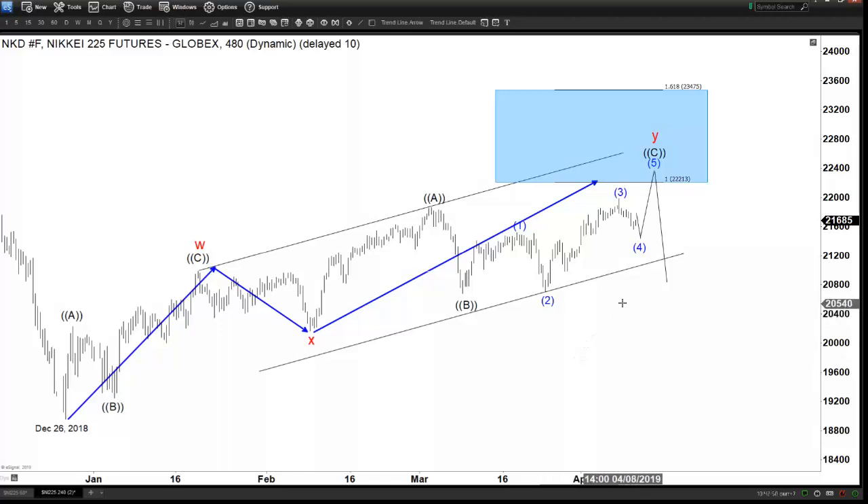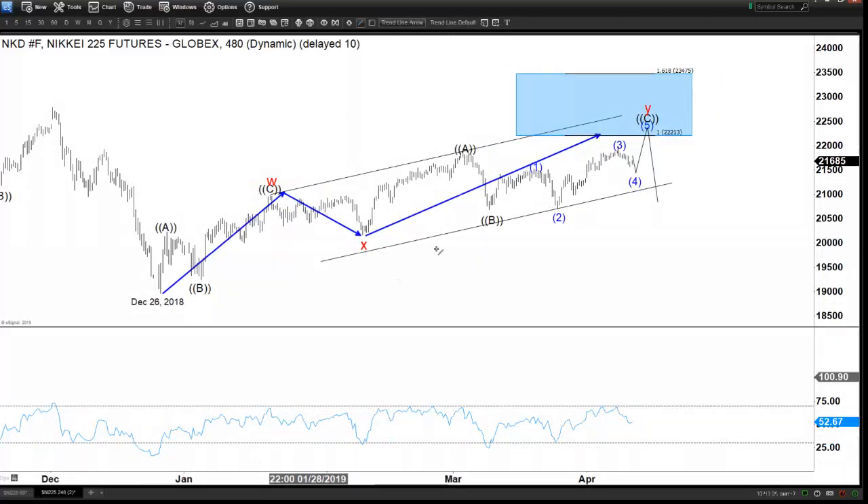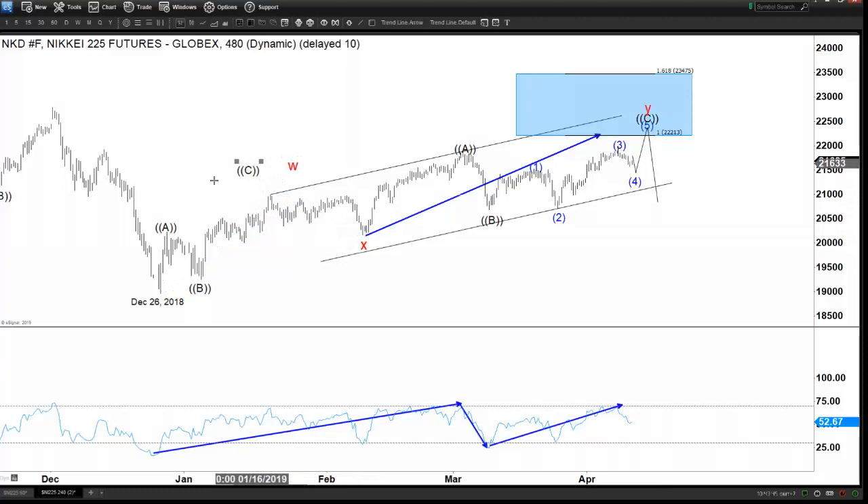Another way to look at it is through momentum. In the momentum, this particular swing is actually the biggest swing out of all the swings from this low — you cannot see it as clearly in the price. What that means is there's a possibility that this becomes your connector from the lows. So instead of W, X here, you can adjust the count slightly — this is the more aggressive way. So let's say this is A, and this is B.